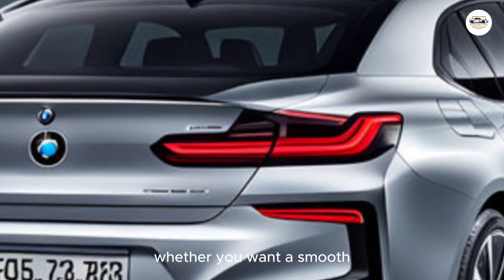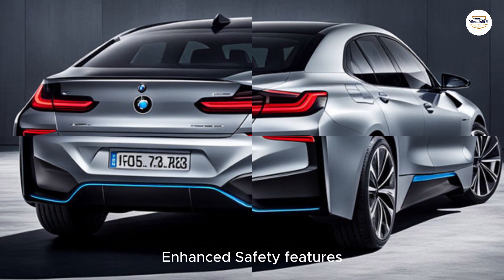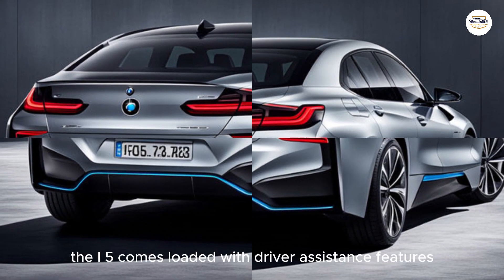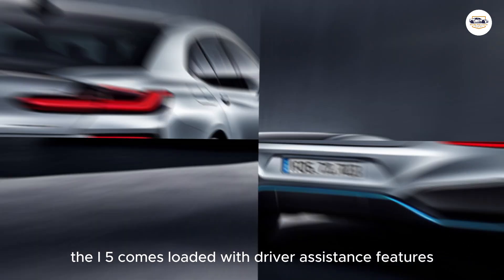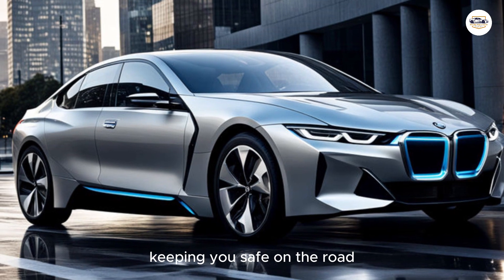The i5 also comes loaded with enhanced safety features, including driver assistance technologies like automatic emergency braking and lane departure warning, keeping you safe on the road.